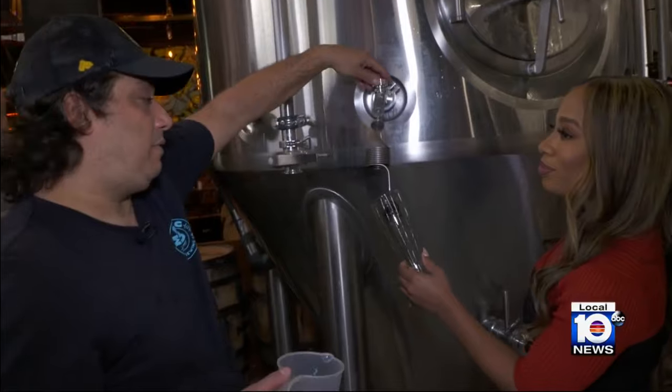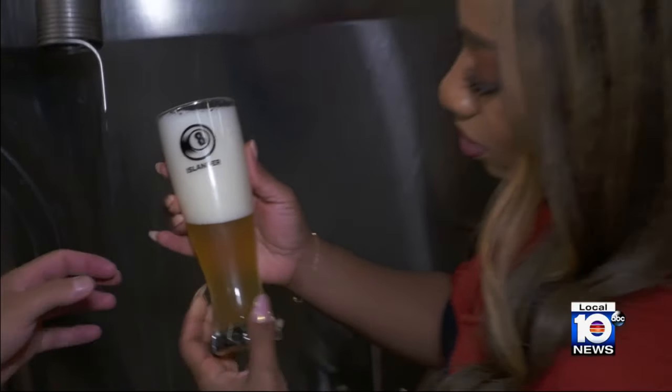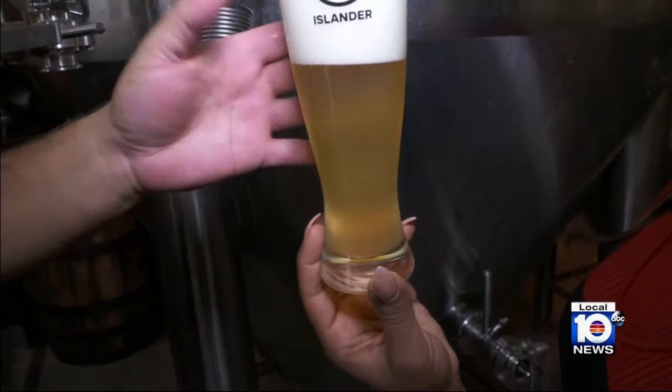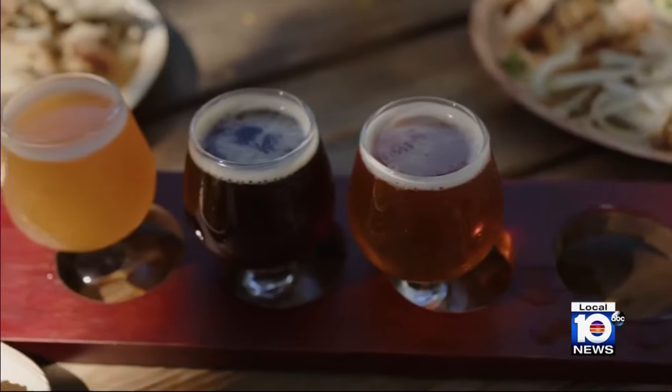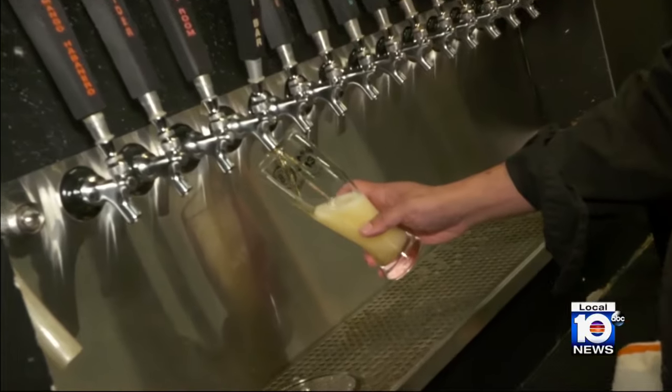The beer is as fresh as it can be — it's ready — but visually it can use one or two more days to clear up. And they're constantly creating. There are five core beers that you can always get, and they always have eight additional flavors rotating.